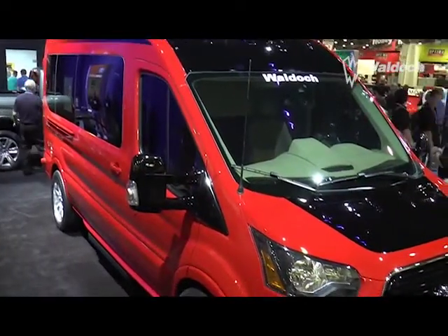Another very cool execution on our all-new 2015 Ford Transit. This particular model is done by Waldoch Conversion Vans out of Minnesota, with the two-tone red and black outside and the 20-inch 4G Auto wheels. While the outside really pops, the inside is really the beauty.